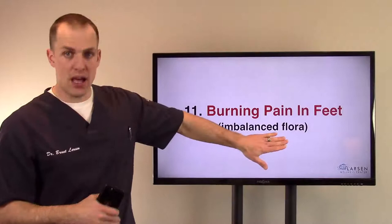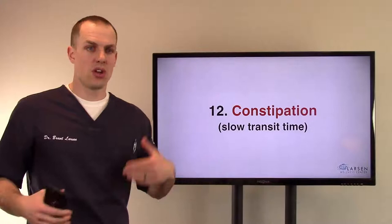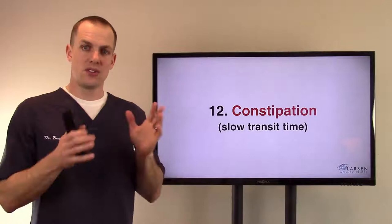Number twelve, constipation — even a slow transit time. Going every two weeks or every other day is not normal. Every other day, something is going wrong. Once a day is the minimum.